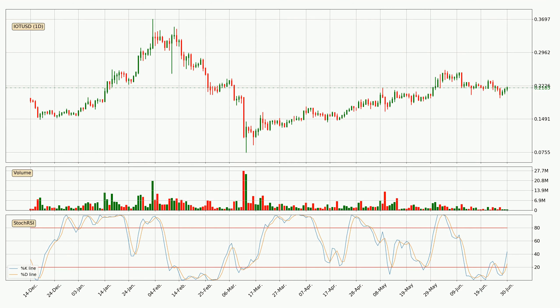Moving to the daily Stochastic RSI, it currently shows no overbought or oversold conditions, but the %K line is over the %D line, which means the current trend is to the upside. Generally, the bigger timeframes have a bigger impact on the price, so keep that in mind when different timeframes show contrasting indicators. Also, the shorter timeframes are only representative for short-term trading.